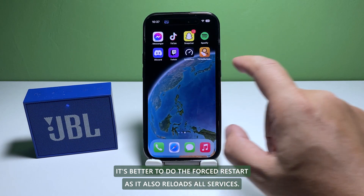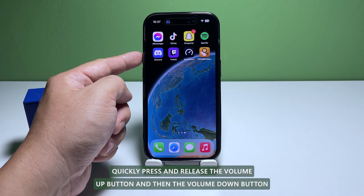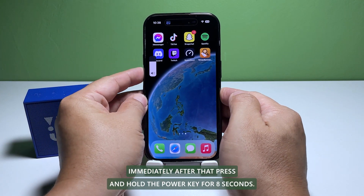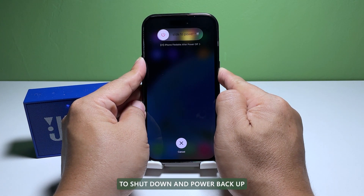Here's how it's done: quickly press and release the volume up button, and then the volume down button. Immediately after that, press and hold the power key for eight seconds. This will trigger your device to shut down and power back up.